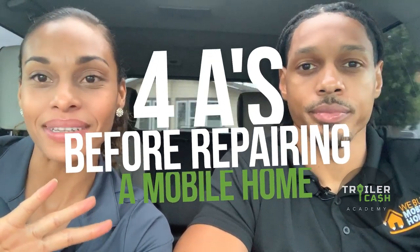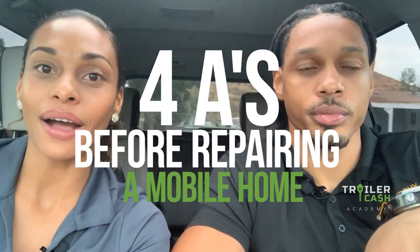If we would have known about these four A's before we started mobile home investing, we would have saved ourselves a ton of time and money. You're going to want to pay attention to these four A's so that you understand how to evaluate the community you want to work in, how to evaluate your home before you purchase it, and how to do that before you ever spend any money on repairs or purchasing the home.